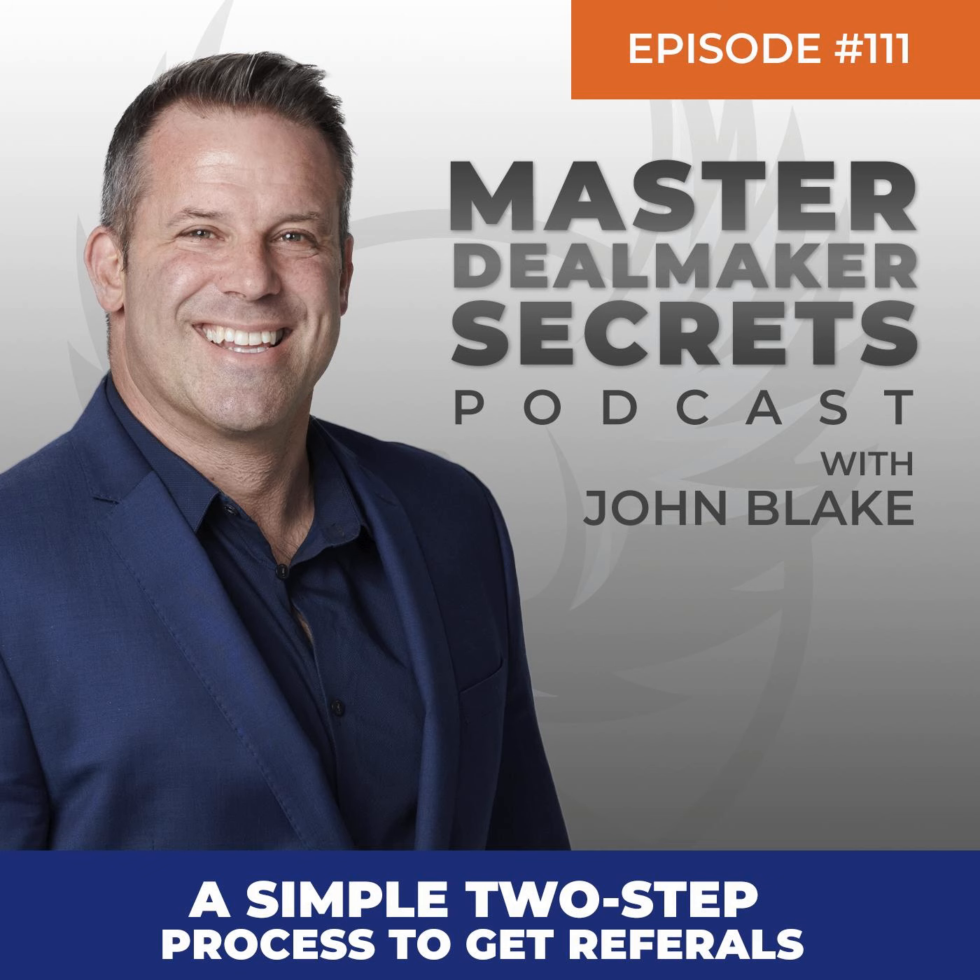I wanted to give you something really simple today. This is how to get referrals in two easy steps.